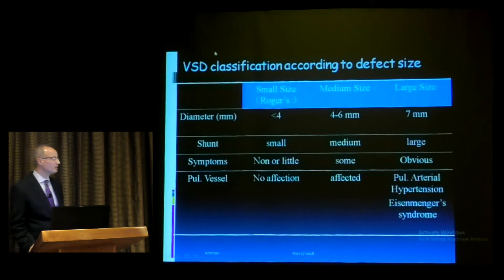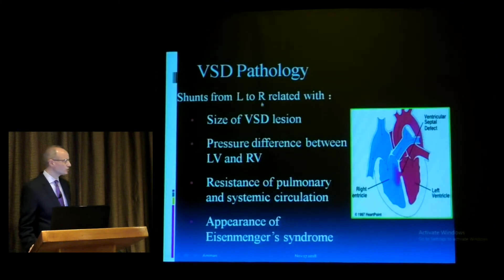Symptoms depend on shunt size. With small VSDs, there are little or no symptoms, perhaps mild tachypnea. With medium to large VSDs, patients may present with congestive heart failure. Pulmonary vascular bed is not affected with a small VSD, may be affected with a medium VSD, and definitely affected with a large VSD. We rely on measuring PA pressure using the VSD gradient on echo, along with TR, to assess pulmonary artery pressure in VSD patients.